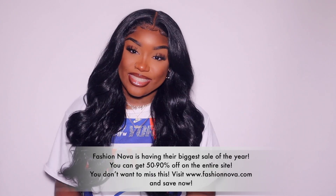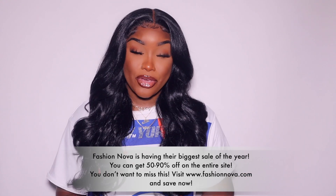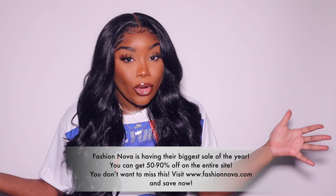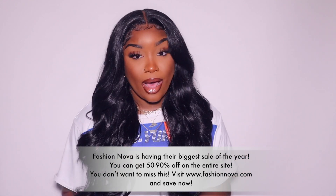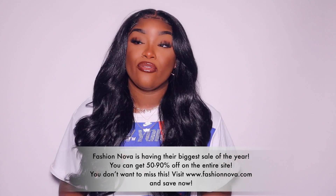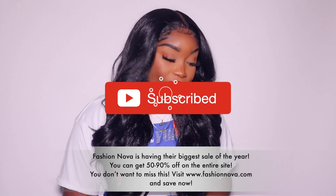Hey guys, welcome back to my channel, it's your girl TJ. I'm back with another video, and today's video as you can see by the title is definitely going to be a fall jacket try-on haul. I'm gonna get ready to show you guys what I got. I hope you guys enjoy. If you're new, this is your first time seeing me — what's up! Don't forget to subscribe, and yeah we're gonna get right into the video.